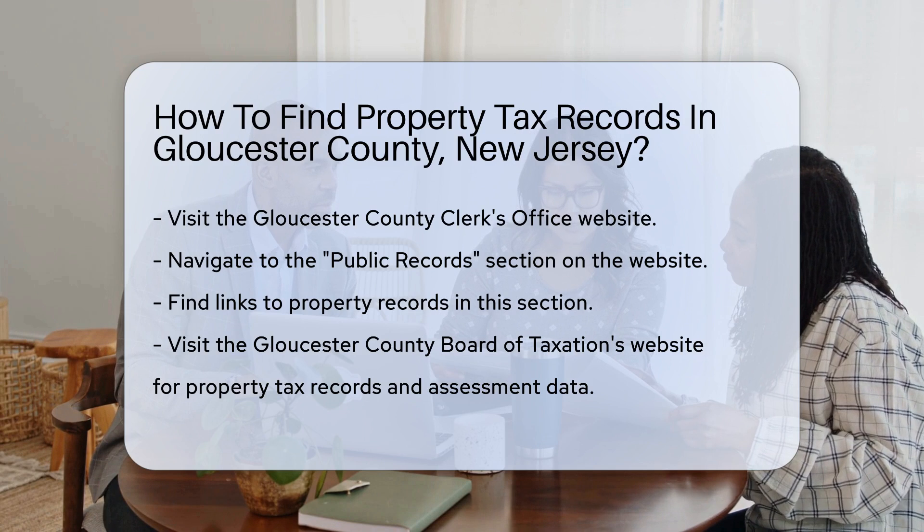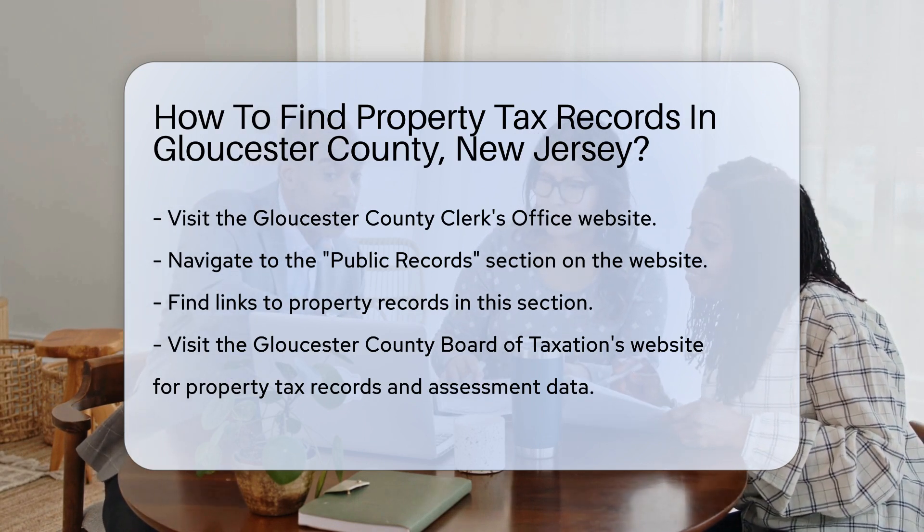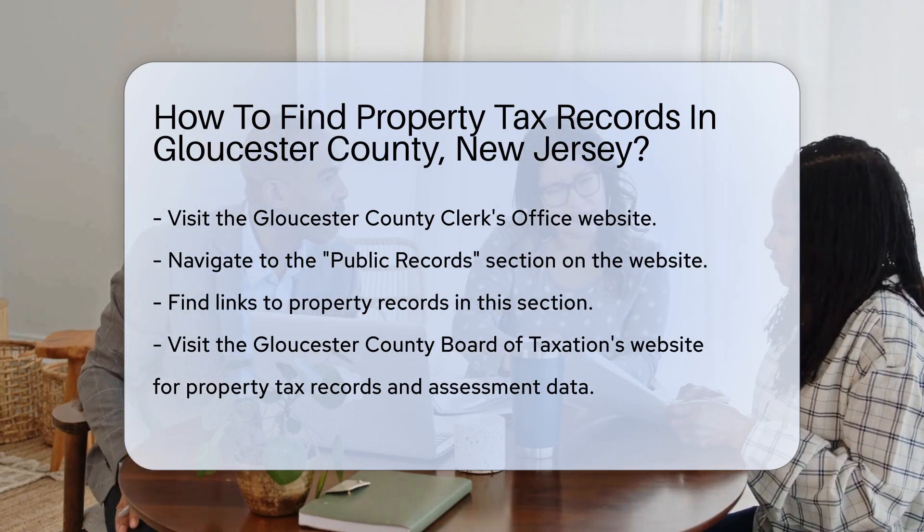You can also visit the Gloucester County Board of Taxation's website. This site provides access to property tax records and assessment data. Look for the property records search tool.